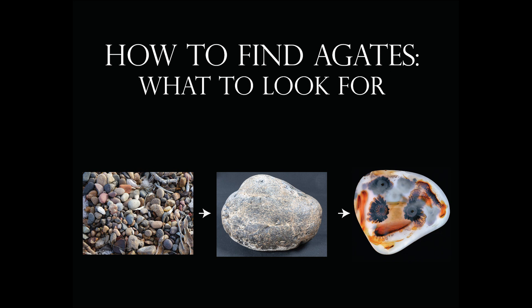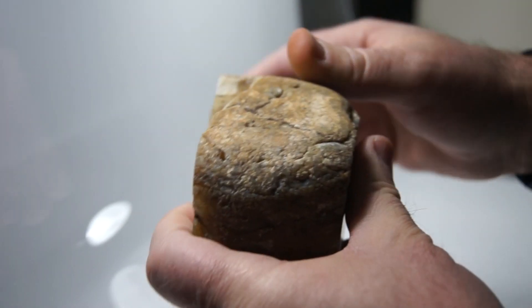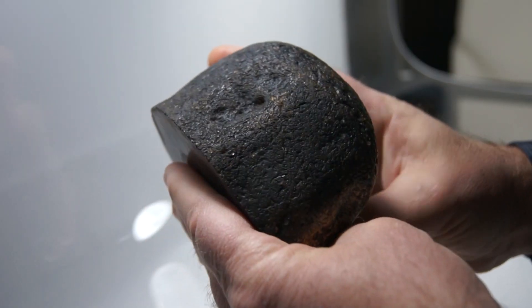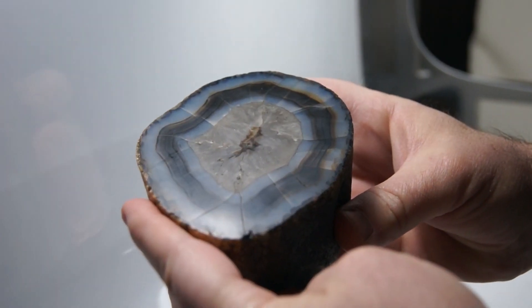One of the things to look for in agates is this white skin. It's very bright white like this example here on this side, and sometimes it's sort of a dull white on this side. An agate can look like a dark black rock, but it'll have this white skin on it, and then the inside will look beautiful.